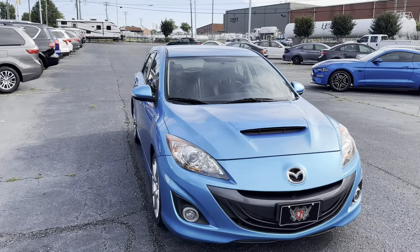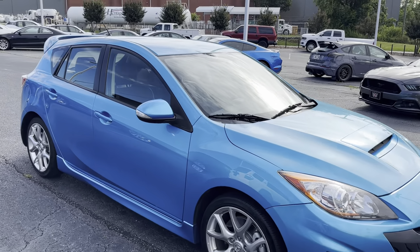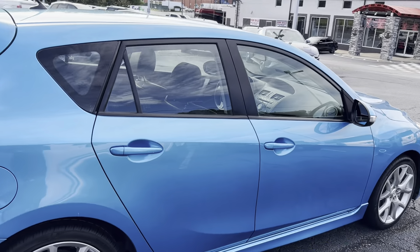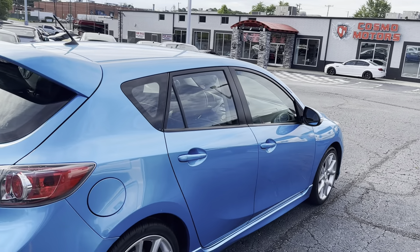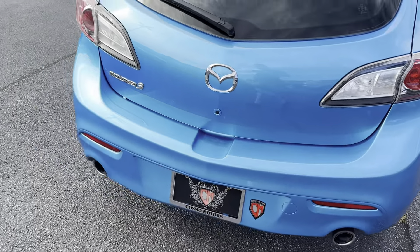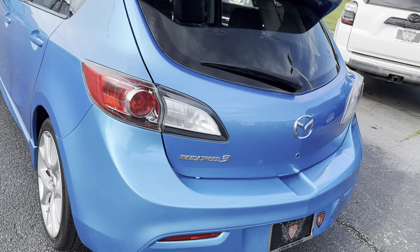Here's our beautiful 2011 Mazda Speed 3. We'll do a nice little video walk around. Overall, this thing's in really good shape. I do have a lot of traffic back there, but it is running right now.